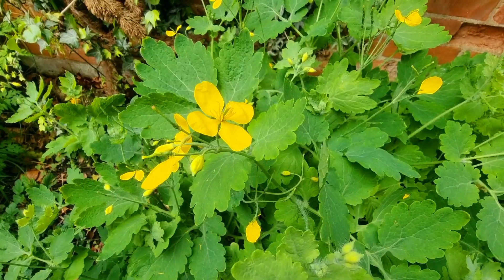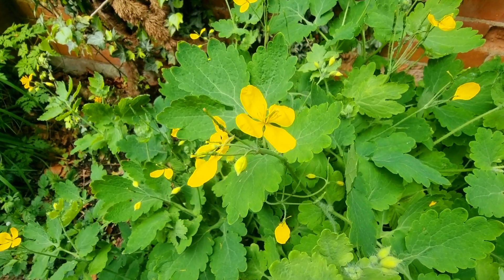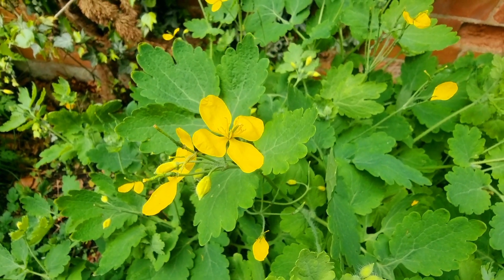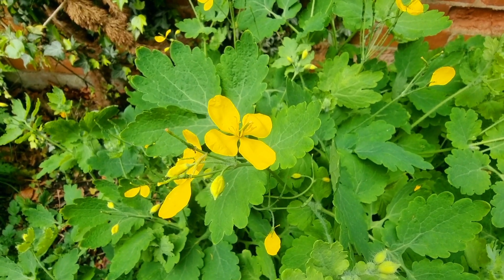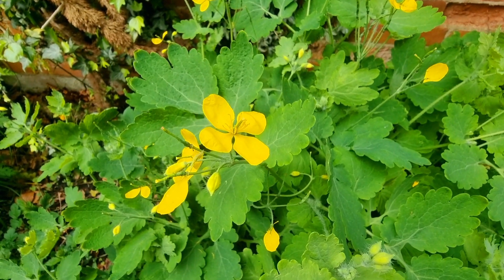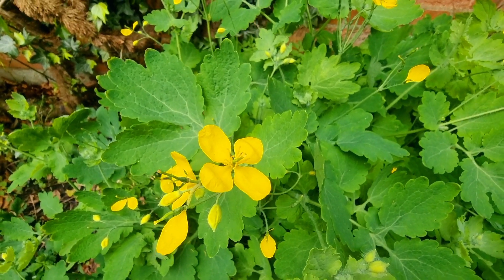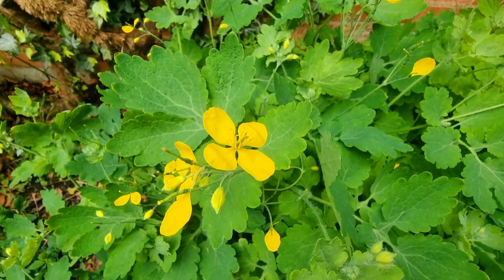The name of this herb is Chelidonium, also called Greater Celandine. 'Chelid' refers to swallows in Latin, and there are various reasons given: it flowers when swallows arrive and withers when swallows depart.